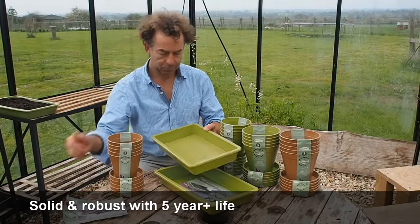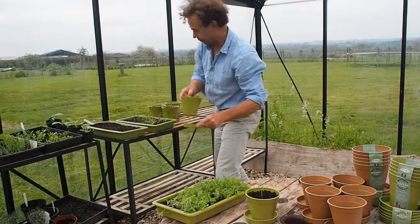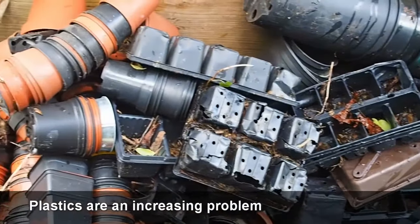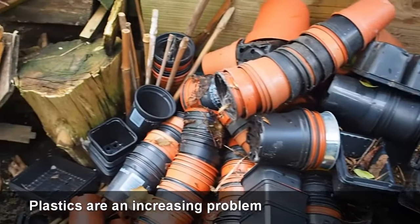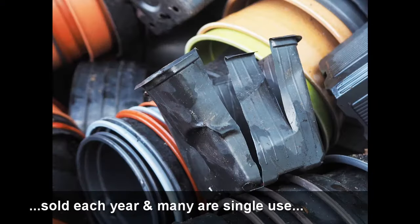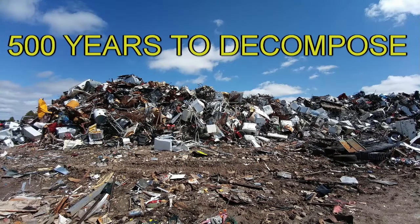The soft colours and the finish on the pots look just as good with houseplants or herbs on the kitchen windowsill as they do in a greenhouse. Plastics are an increasing problem for wildlife and the environment. It's estimated that 500 million plastic pots are sold every year in the UK. Many are single-use, and the majority are sent to landfill, and can take around 500 years to decompose.